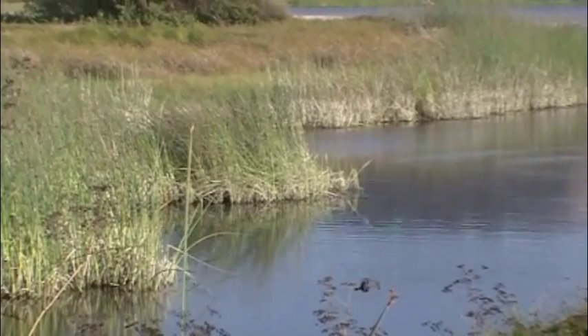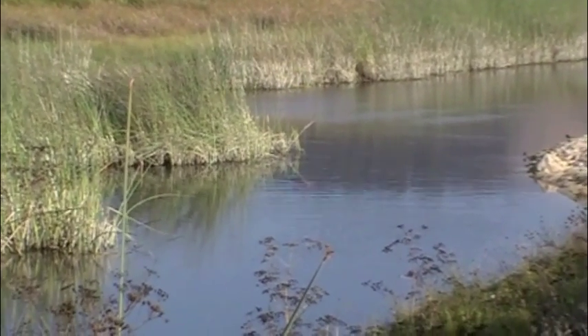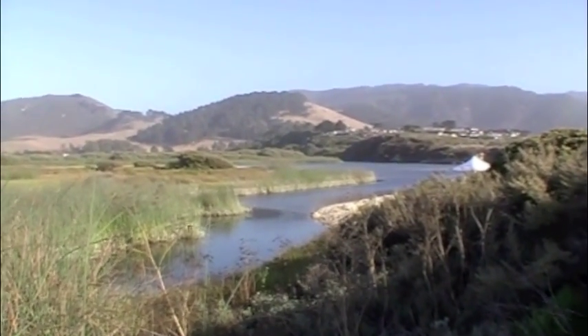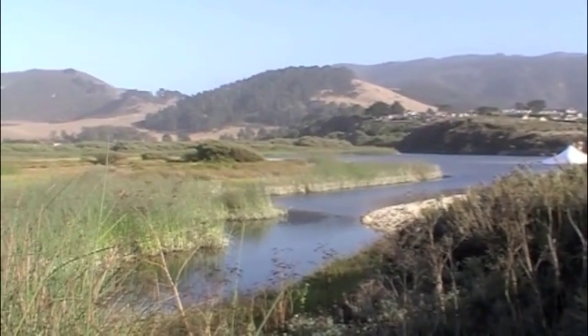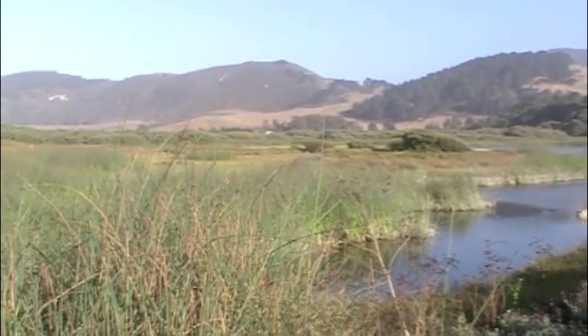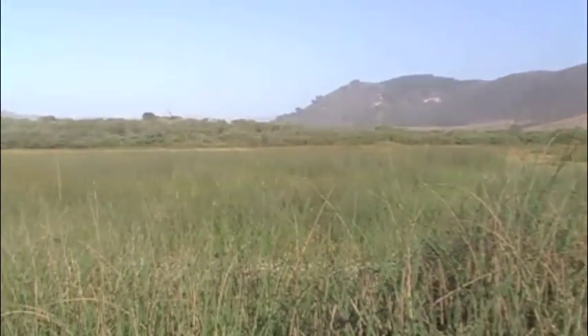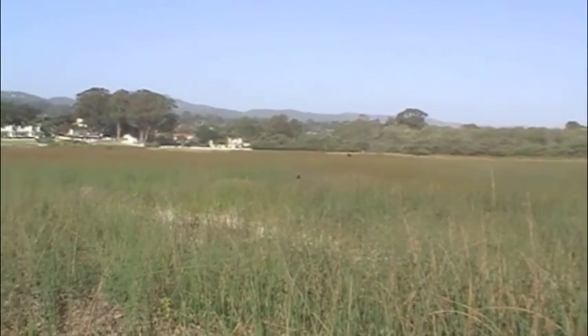Steelhead trout are anadromous fish, which means they are born in freshwater, mature in saltwater, then swim back into freshwater to breed. The salinity transitions are physiologically stressful. This lagoon, with its brackish or mild salt concentration, offers a great place for fish to rest and slowly adjust. Somewhere in this tangle of cattails is a channel. The adults must find it and follow it out into the river.